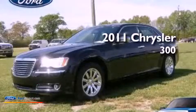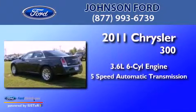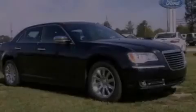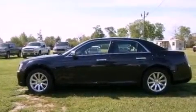This is a 2011 Chrysler 300. It has a 3.6-liter six-cylinder engine and a five-speed automatic transmission. Its top features include heated front seats, a low-tire pressure indicator, traction control and stability control systems, big 18-inch wheels, and satellite radio.